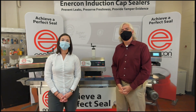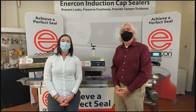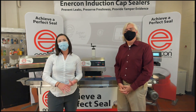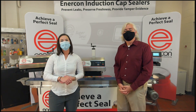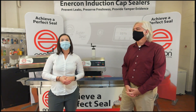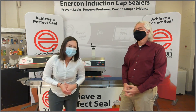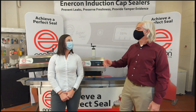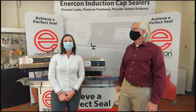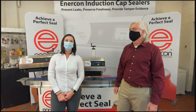How do you know what system and sealing head will work for your application? Give us a call at Enercon. One of our application experts will ask a few basic questions about your application — cap style, cap diameter, and your desired line speed — and that will help us determine the best system to fit your needs. Call us at 262-255-6070 and one of our application experts will help you.